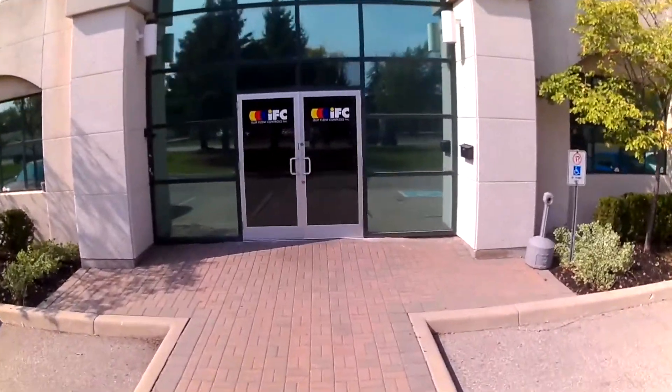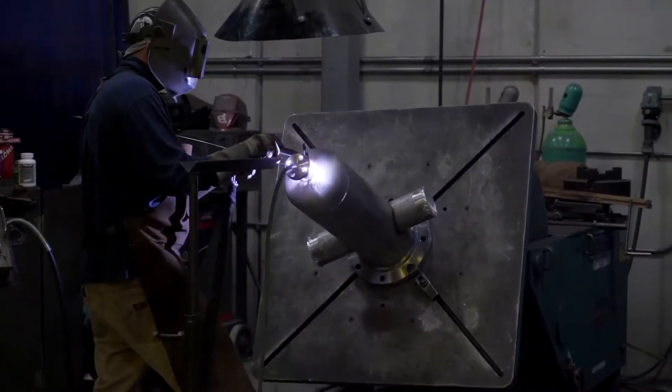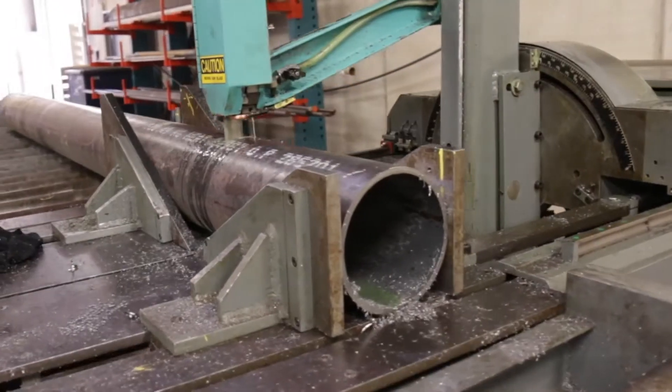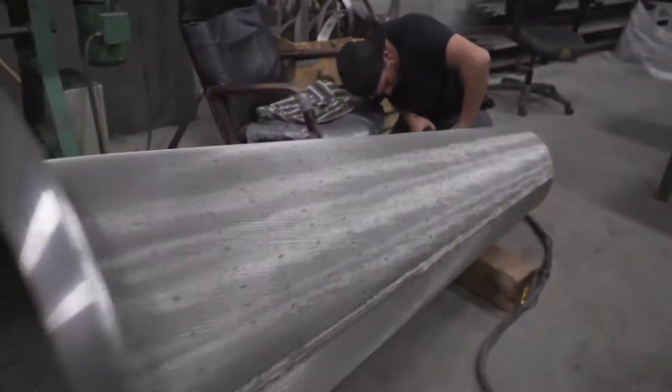Welcome to Isoflow Controls. We are a premier designer and manufacturer of all different types of pipeline strainers, valves, and accessories used in industrial pipelines — oil and gas, petrochemical, power, energy, and HVAC commercial markets.